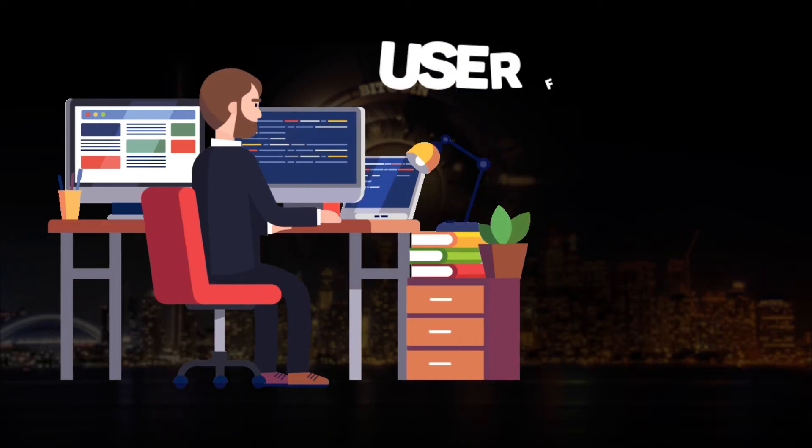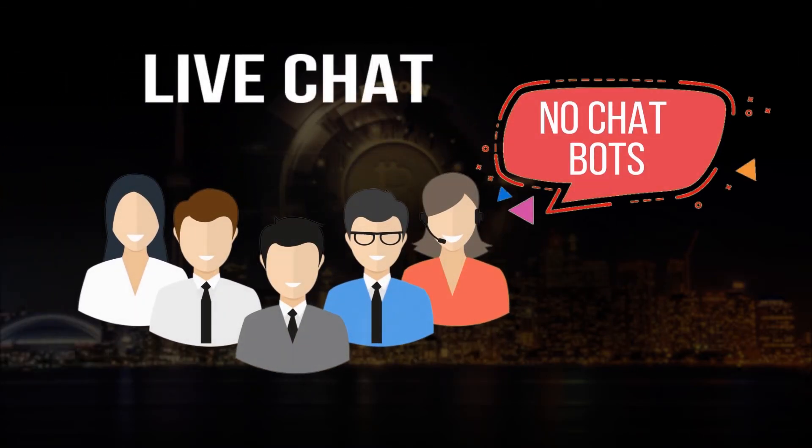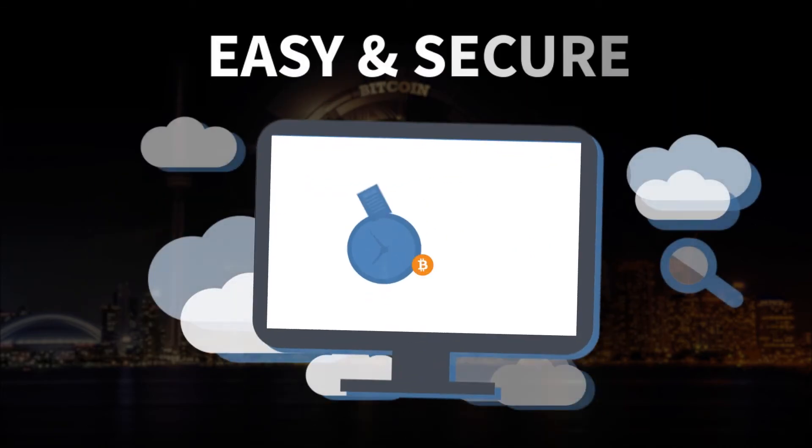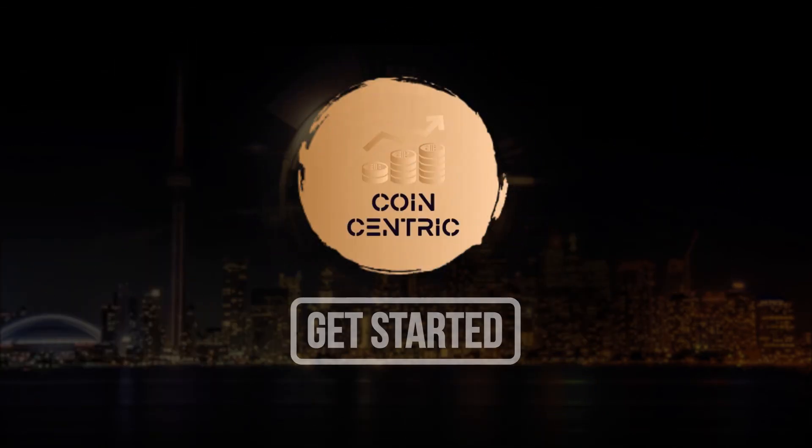Our team of fintech experts have created a user-friendly and secure platform that makes your trading experience effortless. And if you need help, we are always here to help you through live chat. Let us show you how easy and secure it is. Trade with Coincentric. Let's get started now.